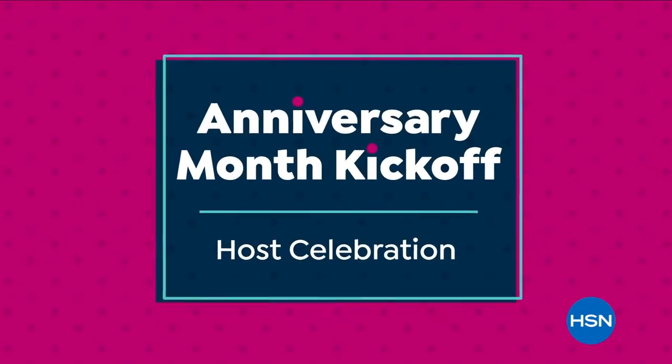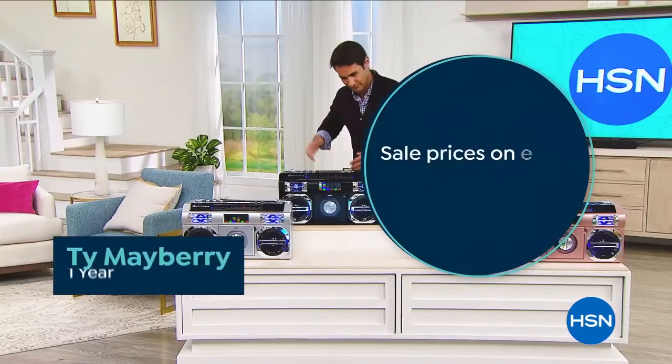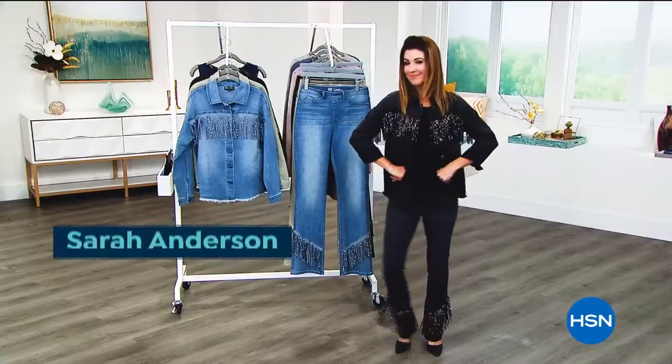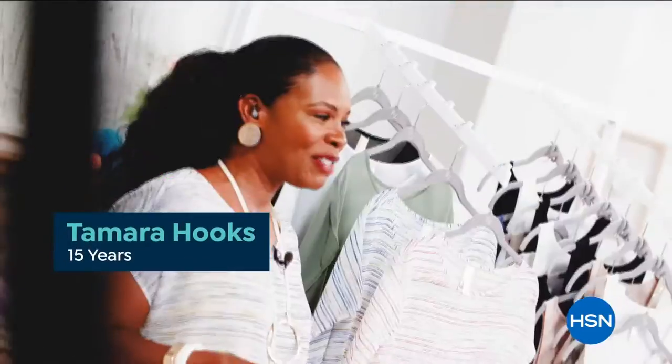August is anniversary month and we're kicking it off by celebrating our hosts tonight at midnight. It's going to be a day of savings with sale prices on every on-air item, plus smart deals for your home, family, and wardrobe. Join us for can't-miss deals as we spotlight the anniversaries of some of your favorite hosts. Don't miss it — starts tonight at midnight.